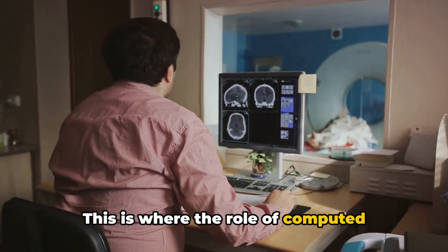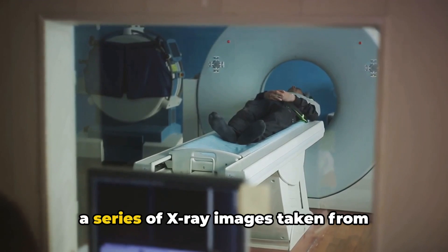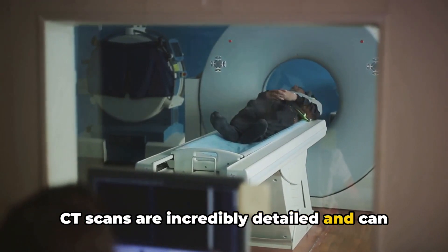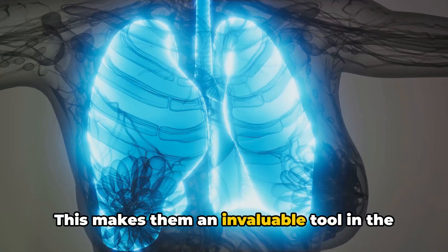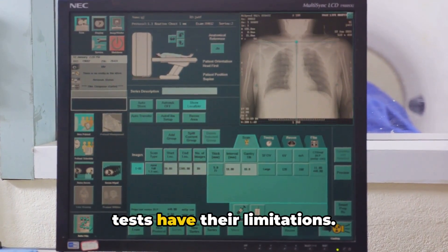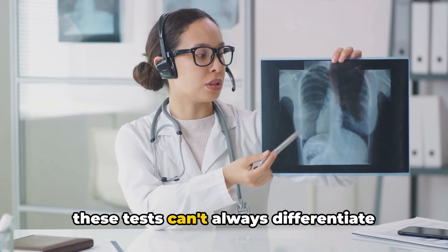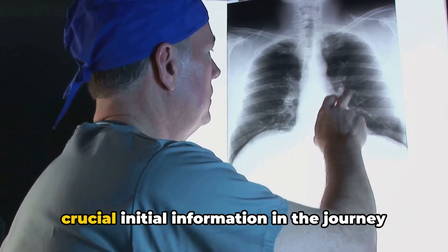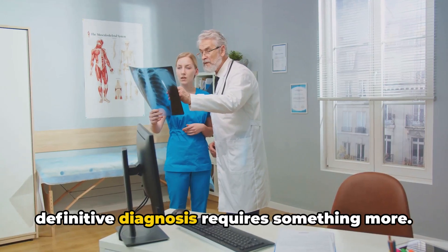This is where computed tomography, commonly known as a CT scan, comes into play. A CT scan uses a series of X-ray images taken from different angles around the body. CT scans are incredibly detailed and can reveal the sizes and locations of tumors that might not be visible on a standard X-ray, making them an invaluable tool in the fight against lung cancer. However, these imaging tests have their limitations — some tumors may not be visible on an X-ray or CT scan, and these tests can't always differentiate between benign and malignant tumors.